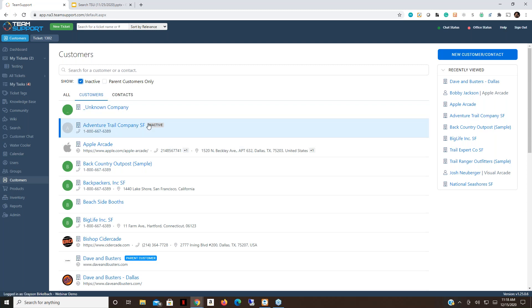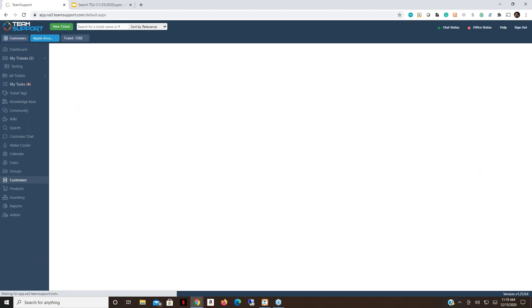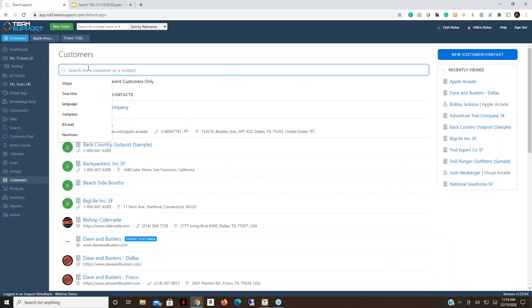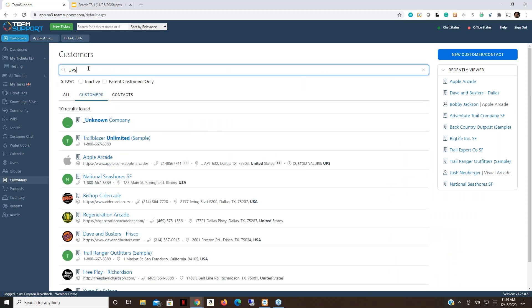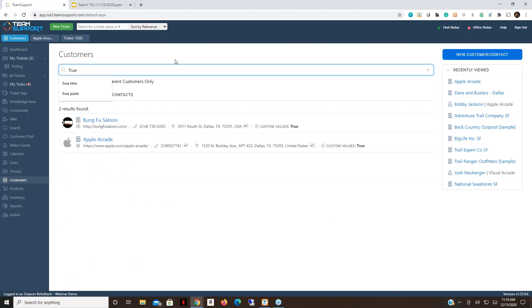While in the customer record, for those of you who use custom fields: any custom values on the customer record will also be pulled within the search. For instance, if you're looking up whether a customer is an 'elite customer' — a true/false field — or a preferred delivery method like UPS, typing those values will find matching records with the custom values bolded. You can quickly pull a list of all your elite customers with just a simple search.